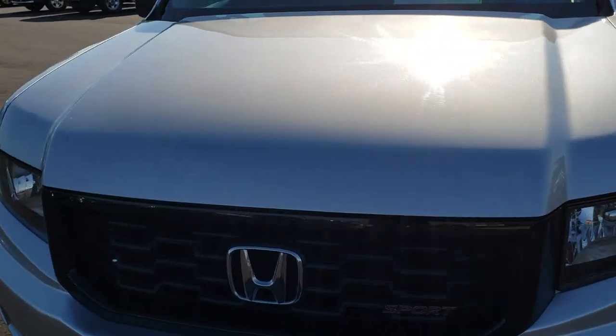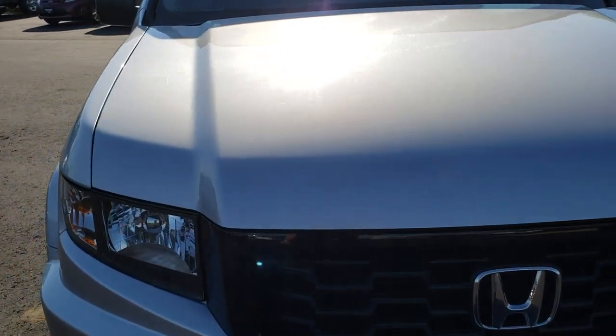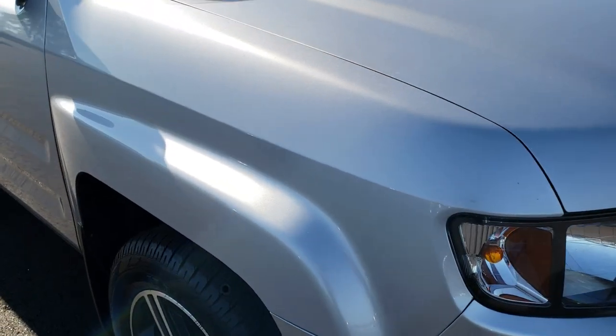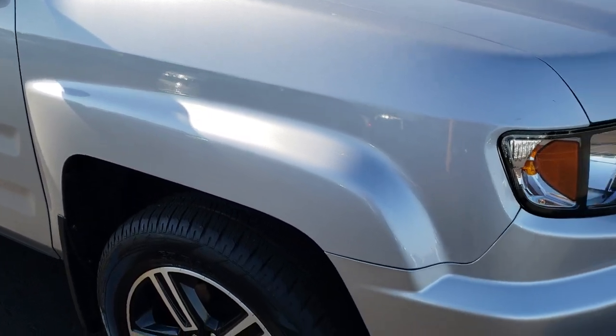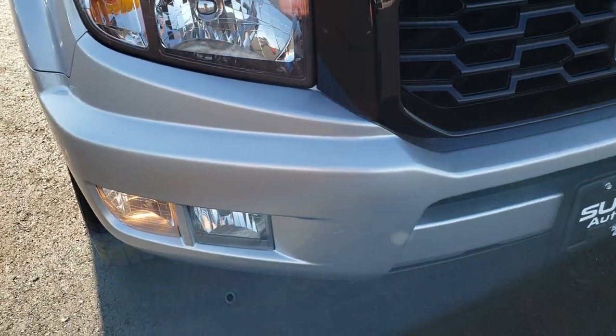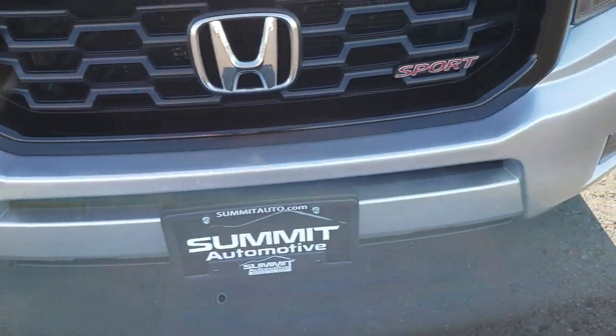Today we are taking a look at this super clean 2013 Honda Ridgeline. This vehicle has the 3.5 liter V6 motor. From this HD video you will be able to tell that for the age and miles on this truck, it is in relatively nice shape.